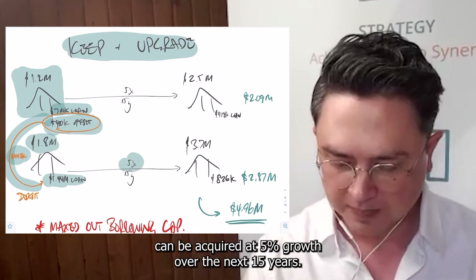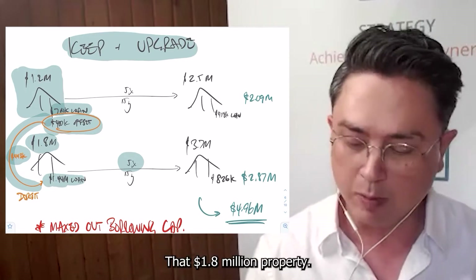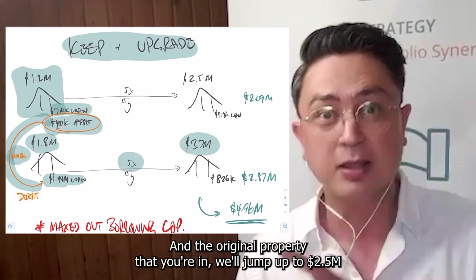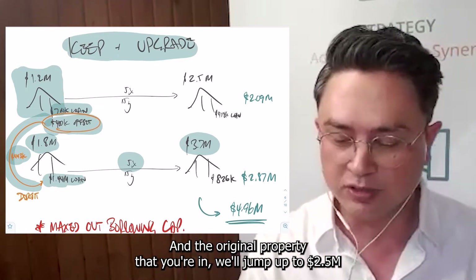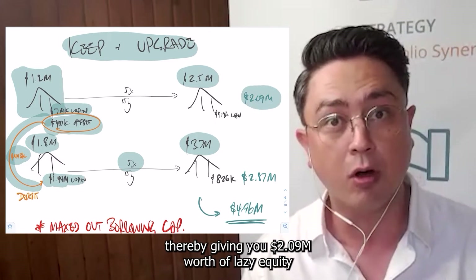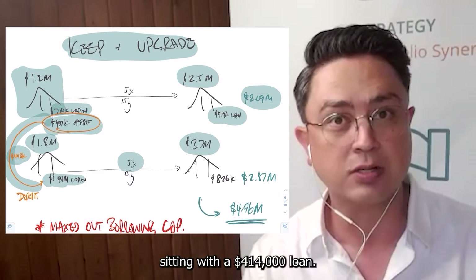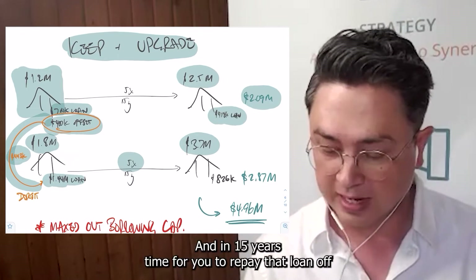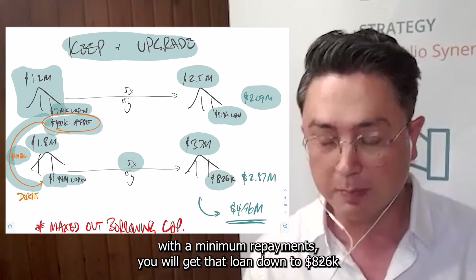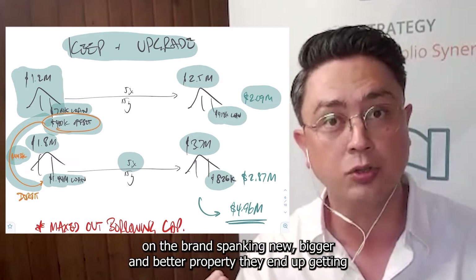If that property can be acquired at 5% growth over the next 15 years, that $1.8 million property will jump up to $3.7 million. And the original property will jump up to $2.5 million, thereby giving you $2.09 million worth of lazy equity, sitting with a $414,000 loan. And in 15 years time, if you were to repay that loan with minimum repayments, you will get that loan down to $826,000.